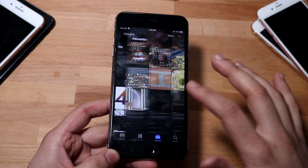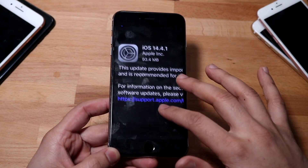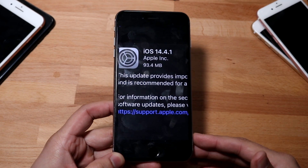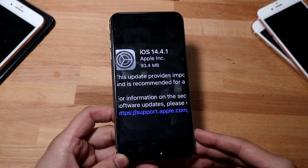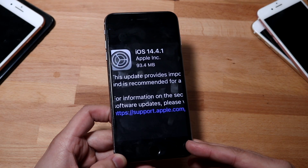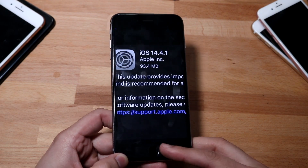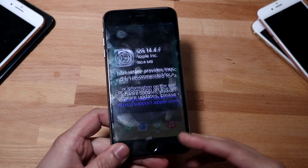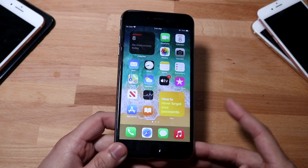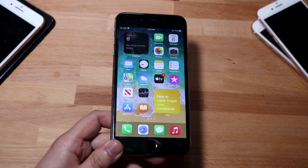It really wasn't that big of an update. As you can see, 93.4 megabytes coming from iOS 14.4. That's a pretty small upgrade. It's not a massive one by any means, so keep that in mind. If you're expecting to see a lot of features, you're definitely not going to be getting that on this specific update — maybe on another one, but not this one.